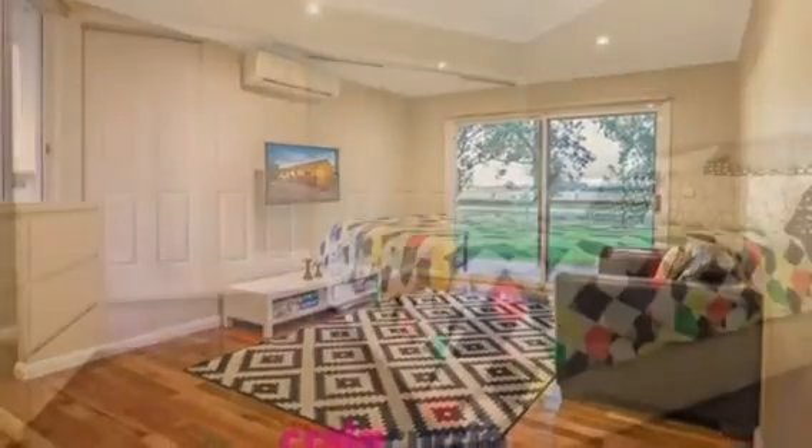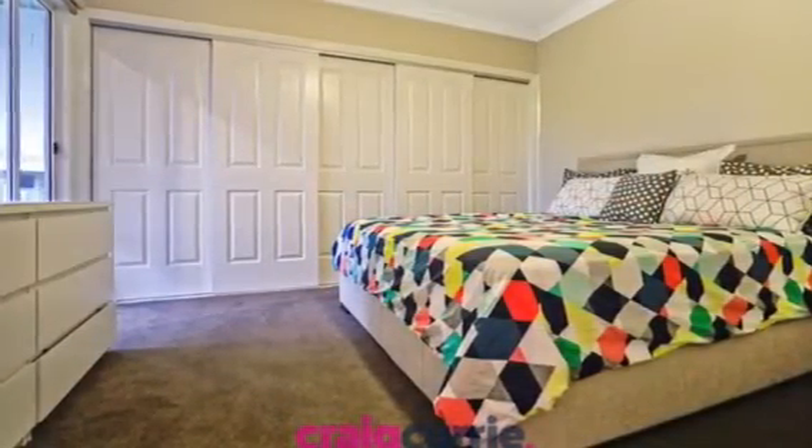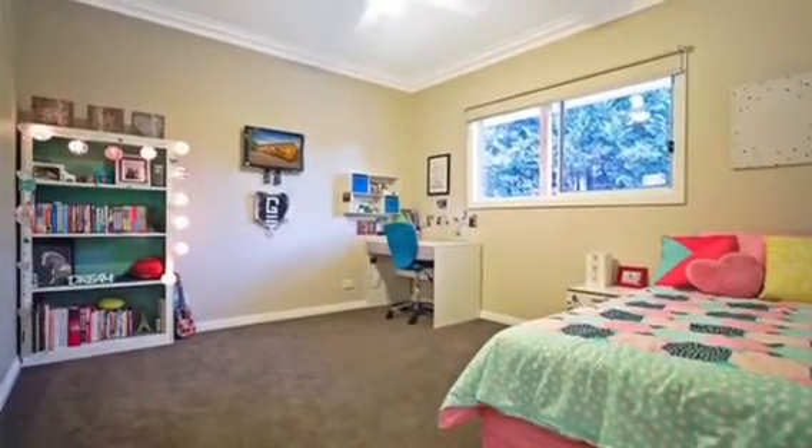Bedrooms are four plus a separate study. Quad built-in robes for the master. Walk-in robes to two, three and four.